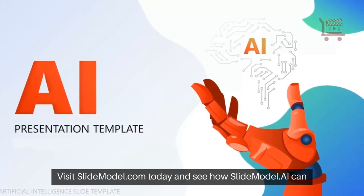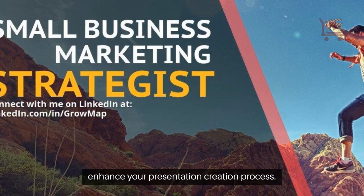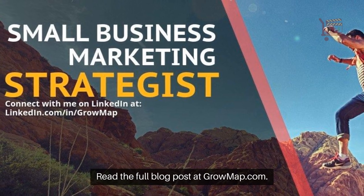Visit SlideModel.com today and see how SlideModel AI can enhance your presentation creation process. Read the full blog post at GrowMap.com.